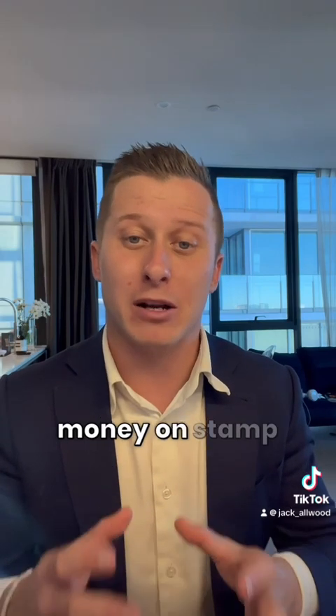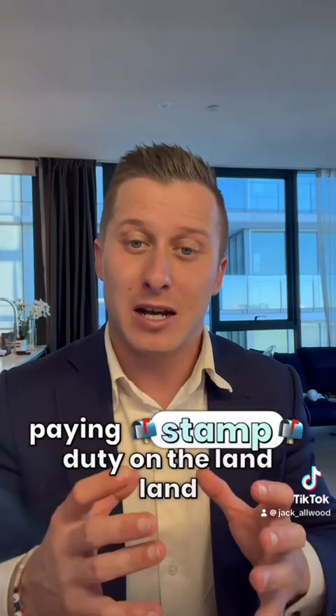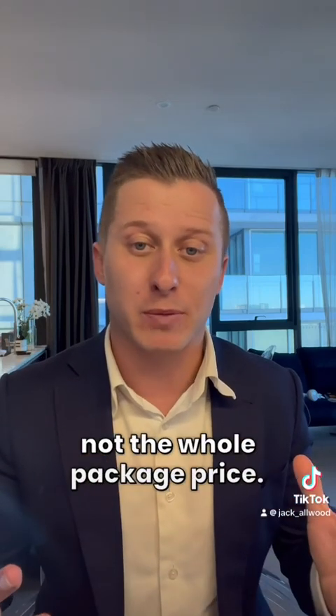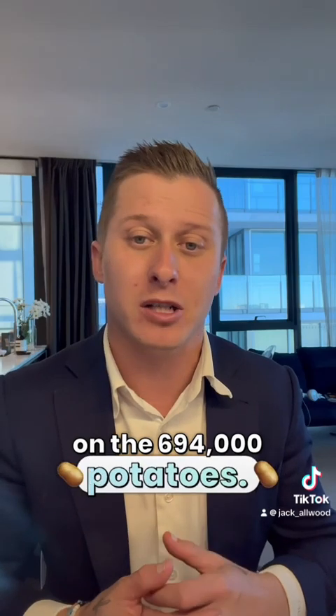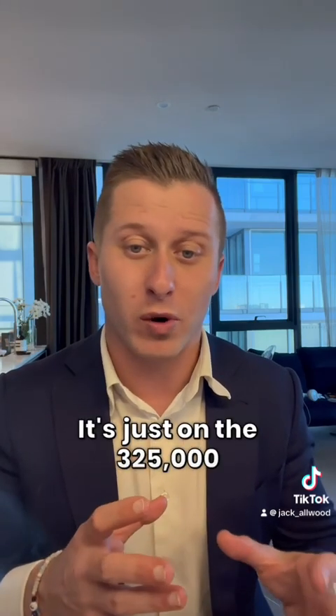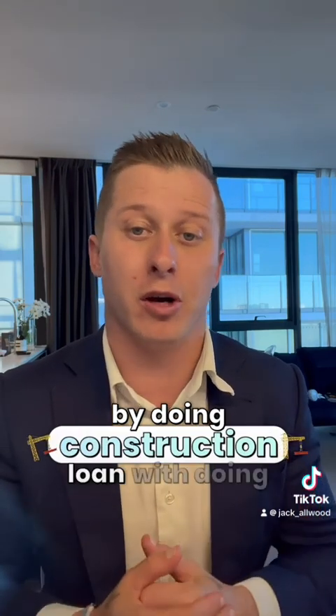We've been able to save him some money on stamp duty, because he's only paying stamp duty on the land amount — not the whole package price. So he's not paying stamp duty on the $694,000; it's just on the $325,000. We've saved him some money there by doing a construction loan.